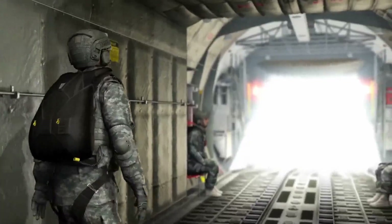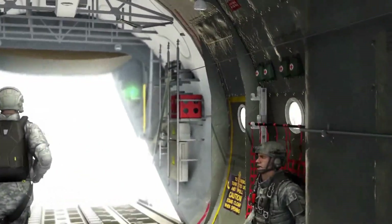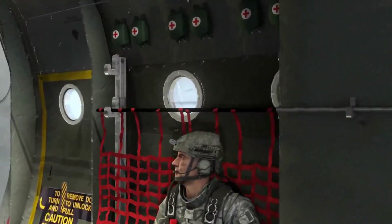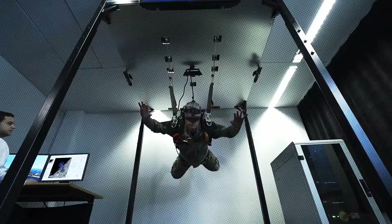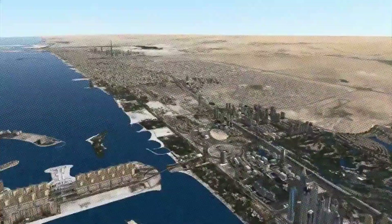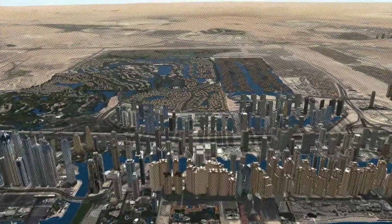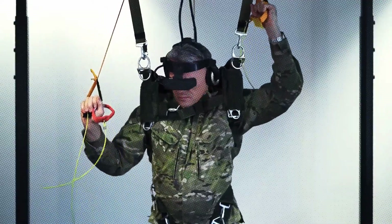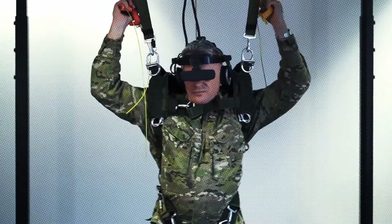Parachute Simulator. The Parachute Simulator is a cutting-edge system designed to develop and refine the skills of both novice and professional skydivers. Developed in collaboration with experienced jumpers, this multi-stage training tool is so effective that it is even recommended for use by special forces. The simulator allows users to master complex skills, including high-altitude jumps such as HALO, which stands for High Altitude Low Opening.